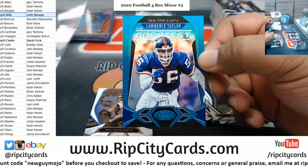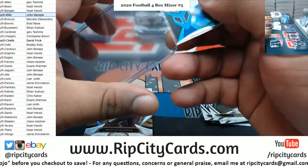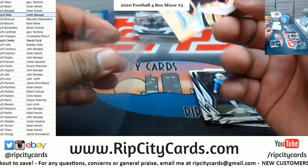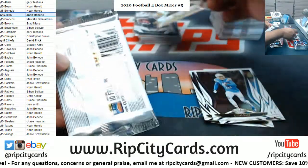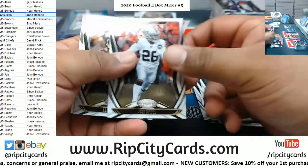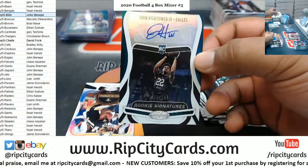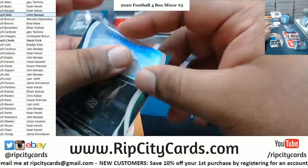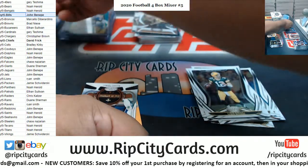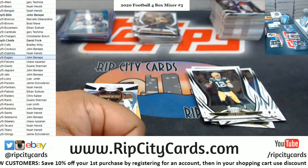Noah, let me ask you something — how long have you been breaking? Devontae Parker, Jacobs, Rogers. John Hightower, rookie out of the Eagles, 199. There you go — TCU!